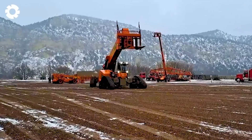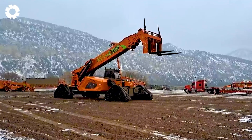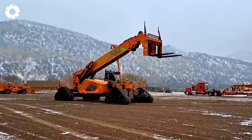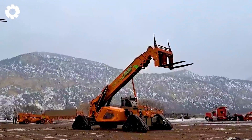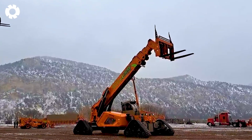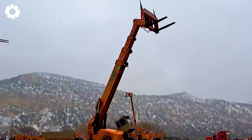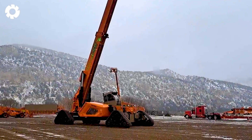One cannot overlook the Traxilla when discussing exceptional machinery. It operates powerfully despite the harsh weather. With its superior design, this machine easily overcomes any challenge and maintains stable performance under tough conditions.